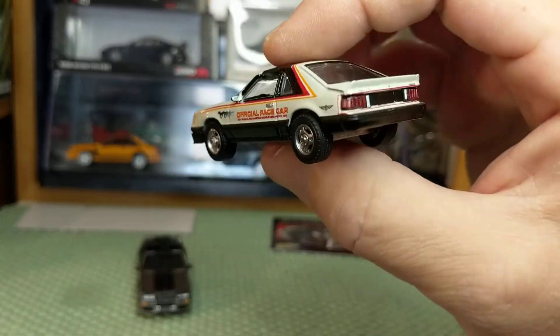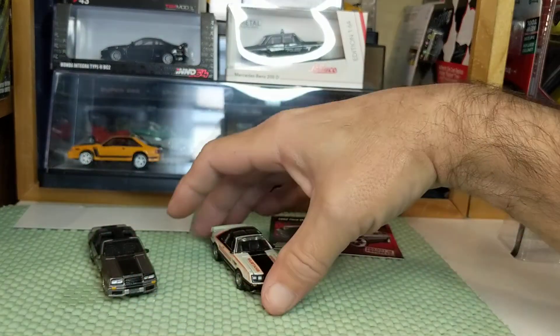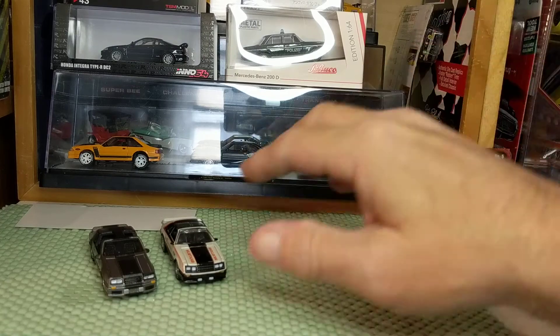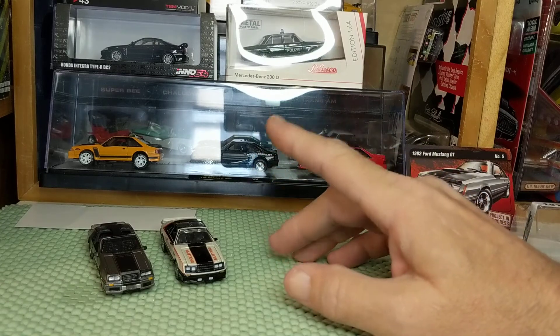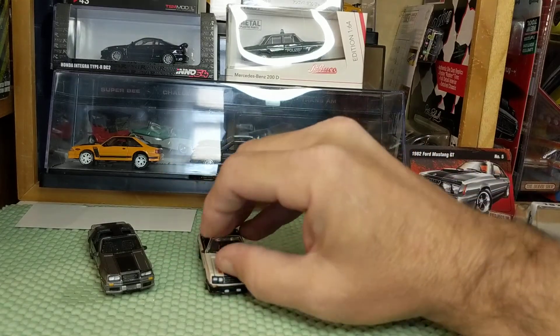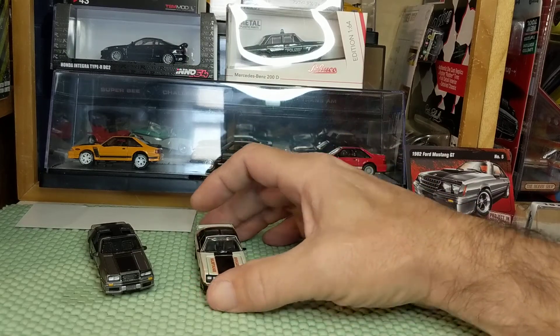There is also a trio of Fox bodies from M2. I'm really happy to add these to my collection, and eventually — either before or after the upcoming Thanksgiving weekend — I will open up and show all of my Fox body Mustangs. I don't know how many I have offhand, maybe 10 — actually more than that, probably about 12 or so.